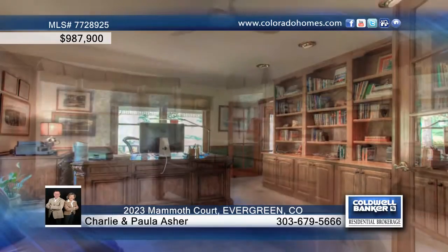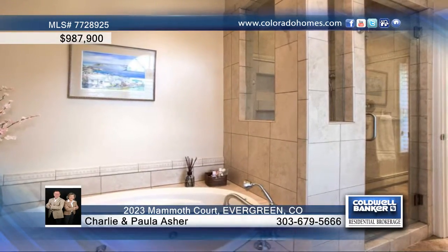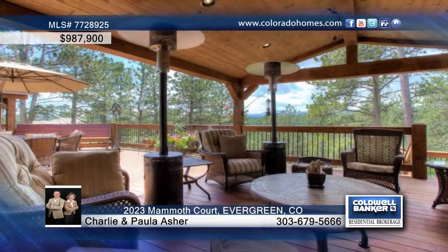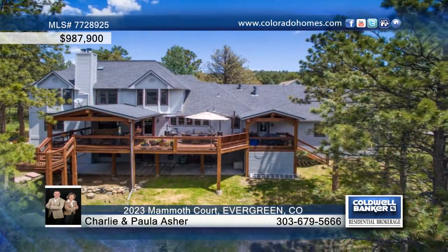The master bath was completely remodeled into a sumptuous spa-like retreat with a heated floor, steam shower, and jetted tub. The grand and expansive newer decking offers open and covered spaces while looking out to the mountain views and onto the greenbelt.